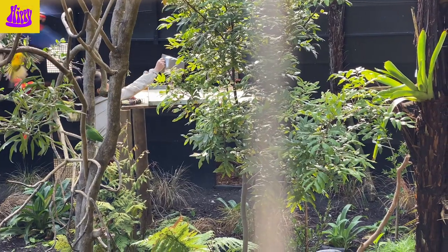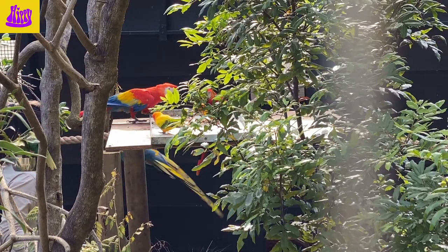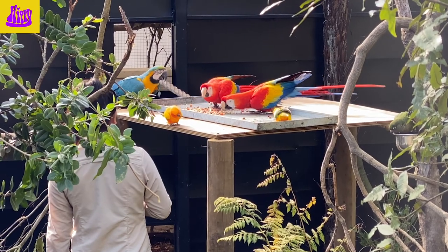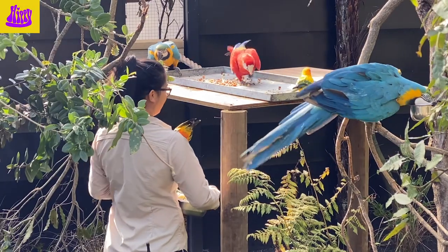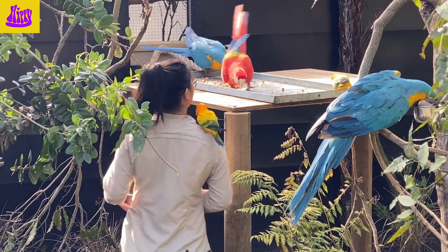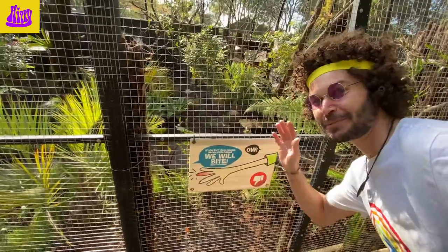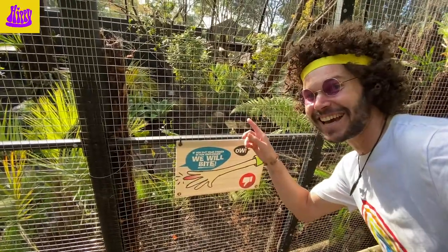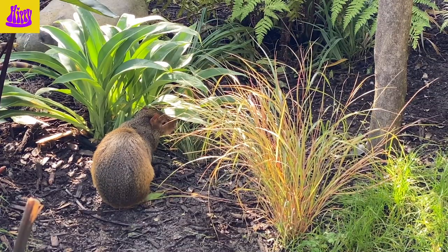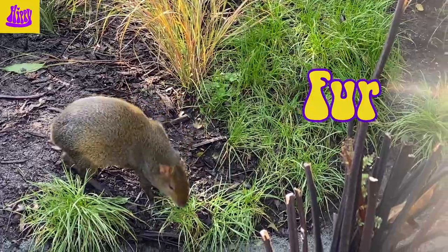Welcome to the rainforest! Look down there — there's a zookeeper feeding the birds. That big one is called a scarlet macaw, and the smaller one is sitting on the zookeeper's shoulder. Hippie has to be careful not to put his finger inside the cage because they might bite! Down there on the ground, that's called an agouti — it has fur, not feathers.